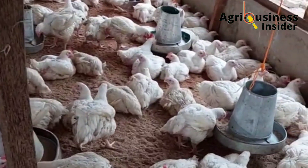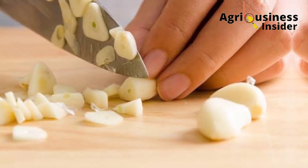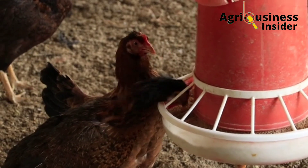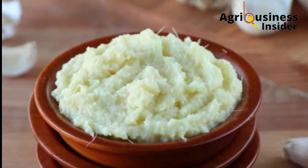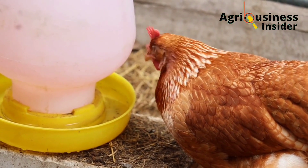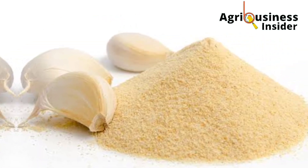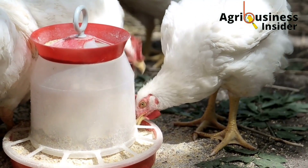To use garlic, crush or slice it into small pieces and mix with the feed you are about to give your chickens, or drop the crushed garlic into the chickens' drinking water. If you are using garlic powder, add 10 grams of garlic powder into each kilogram of the chickens' feed.